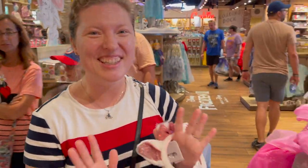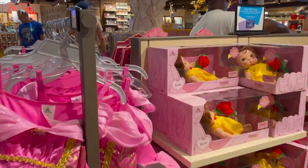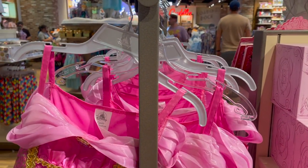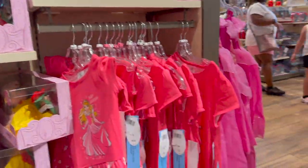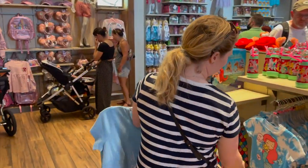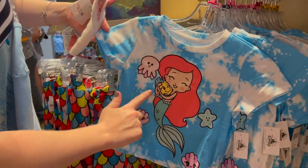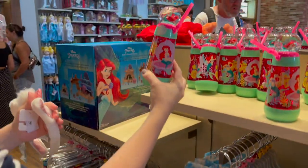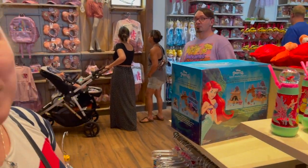Now we've moved into princess world — this is everything for Disney Princess merch. Regular prices on some of these dresses are $50–$59.99. They've got dolls, shirts, dresses — pretty much any princess you would want. This Ariel section is so cute — the Ariel Cuties at $29.99, with little sipper cups. You can just pick whatever your child's favorite Disney princess is and go all out.